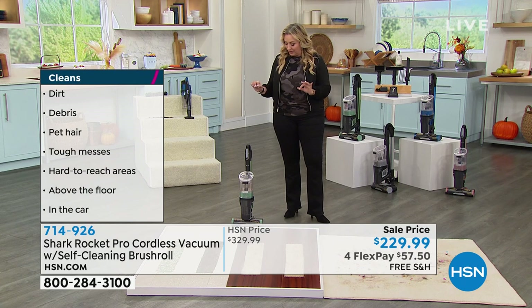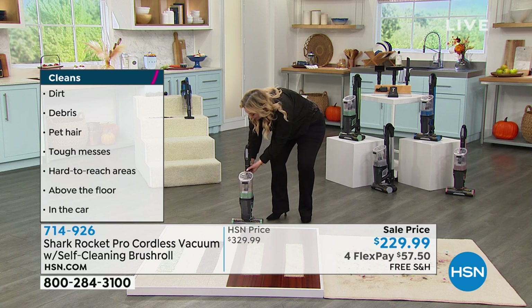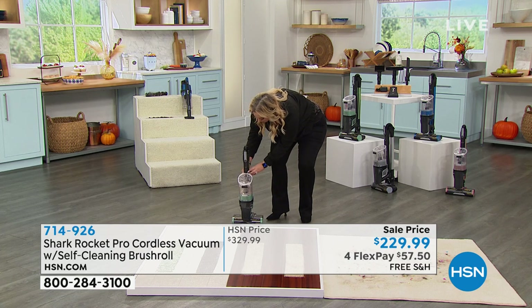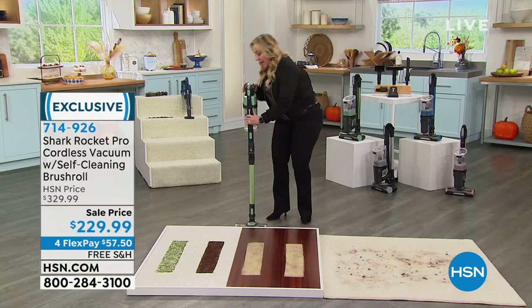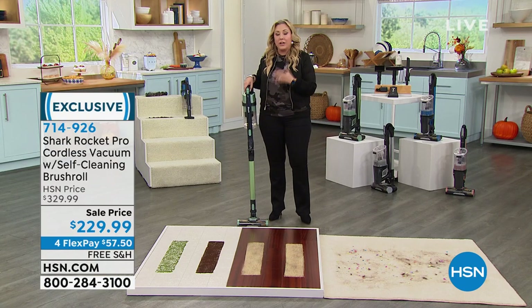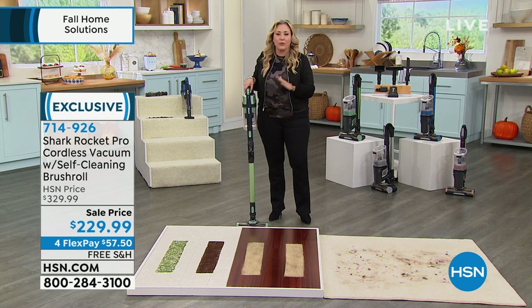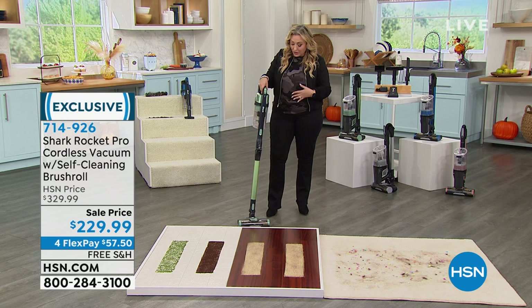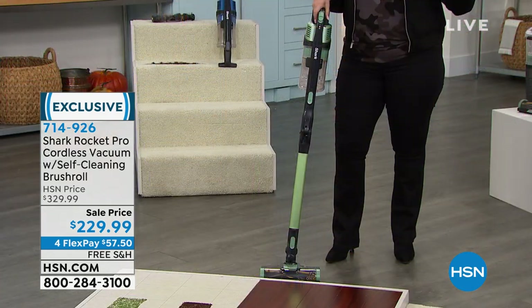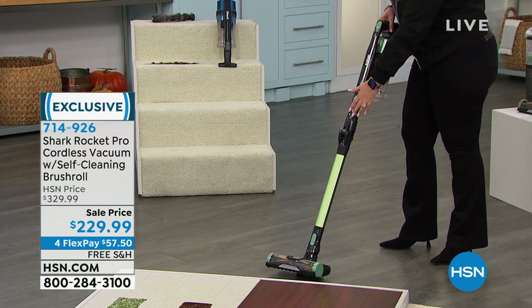Unlike other stick vacuums that fall over when standing upright, this one actually folds over — you push here and fold it up, and you use it like this. When you're not using it, it folds into a little closet, which is great if you have storage issues or a condo or apartment. It also has a flex wand that will literally bend and go under the tiniest tables — a coffee table, a dining room table.